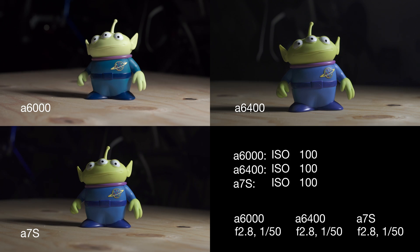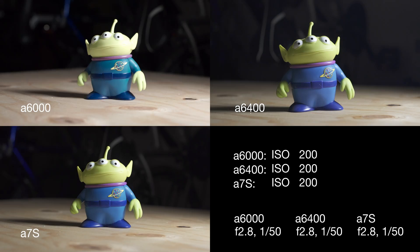I filmed in intervals of 10 seconds at different ISOs all the way from 100 up to 400-and-some-thousand on the a7S. Obviously the a6400 and a6000 don't go that high, but I indicated that when we top out on those cameras. At low ISOs, all three cameras look really good. I filmed this in 1080p — obviously the a6000 doesn't shoot in 4K. The a7S will output UHD to an external recorder like a Ninja, and the a6400 is the only one of these three cameras that will film UHD or 4K internally.